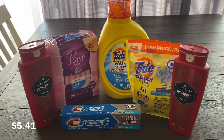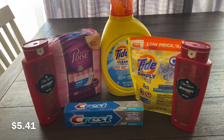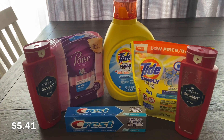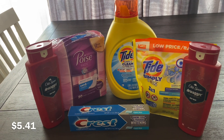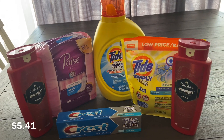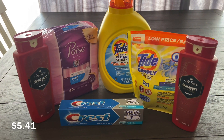Hey guys, welcome back to my channel. I went to Dollar General today and did a few deals. I'm making this video quickly so you can see what I got and go do these deals yourself. These deals are valid only today, September 5th, and the $5 off of $25 is today only. Almost every Saturday Dollar General gives you a $5 off $25, though not every Saturday.